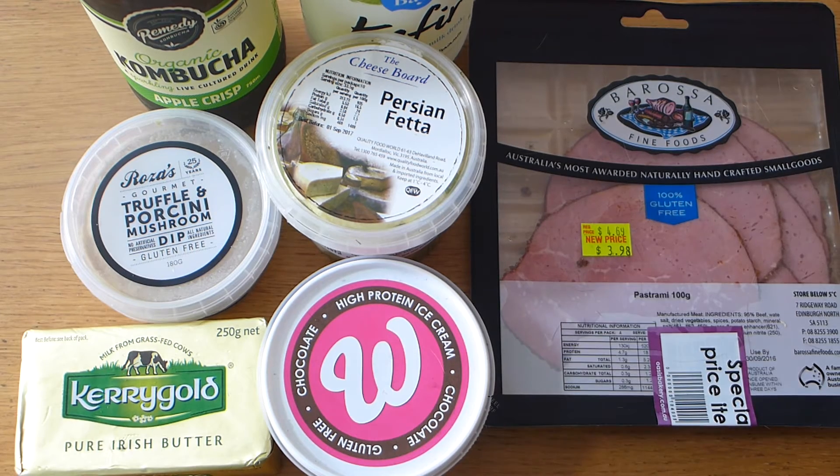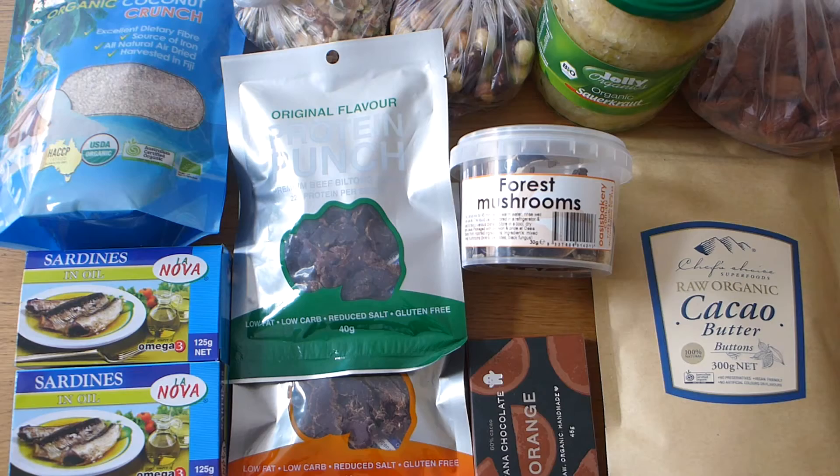I'm going to pop all the cold stuff in the fridge. I've locked the cat away in the bedroom so I'll be able to get through the rest without any more kitty distractions. These are all pantry items — a lot of snacks and bits and pieces.